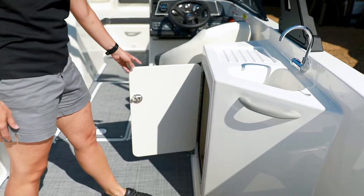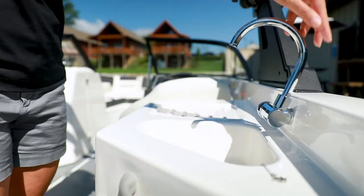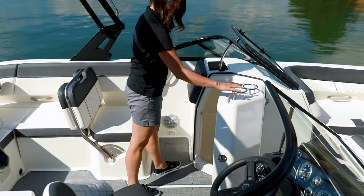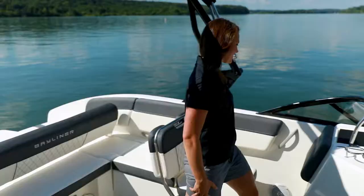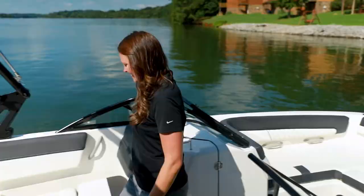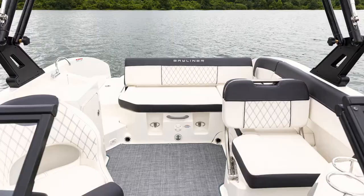Just behind the captain's chair, you'll find a handy entertainment center area with a freshwater sink and a food prep area, with refrigerator and grill options also available. On the port side, you'll find a large enclosed compartment for additional storage or an available marine head. The companion seat features a three-position backrest that can be lowered to create an extra seat or moved to make a comfortable aft-facing seat. For anglers, an optional 16-gallon livewell can be added underneath the seat as well.